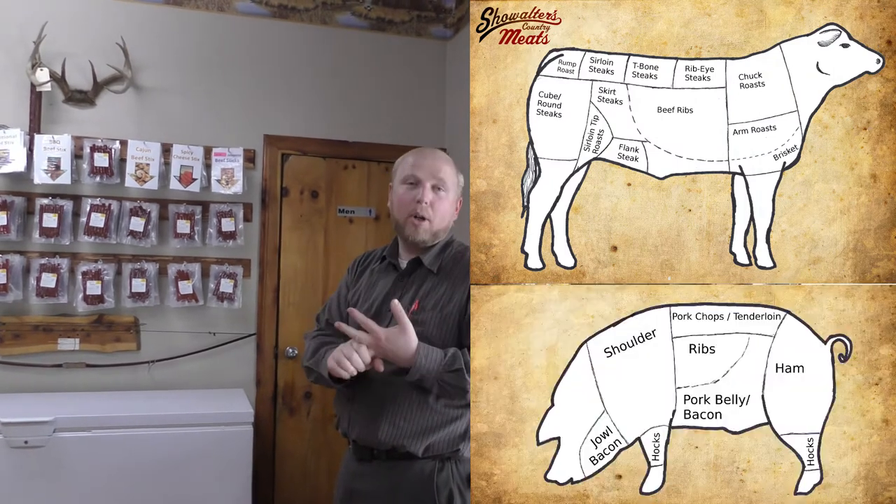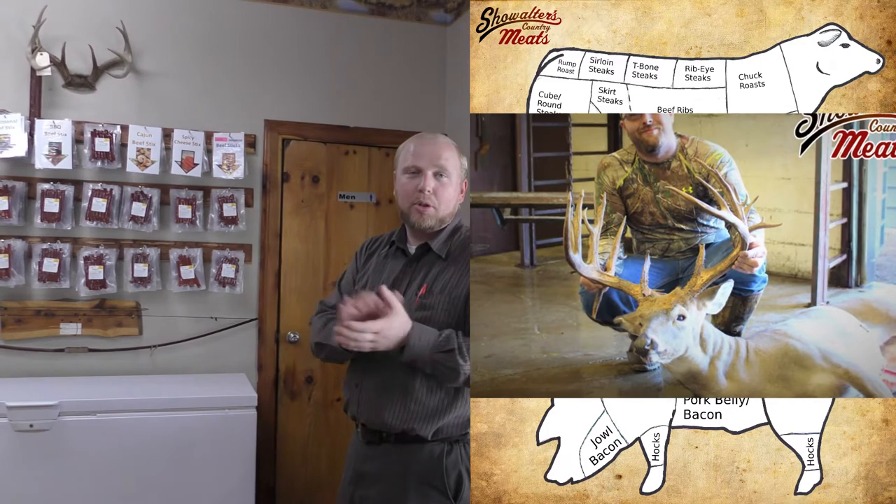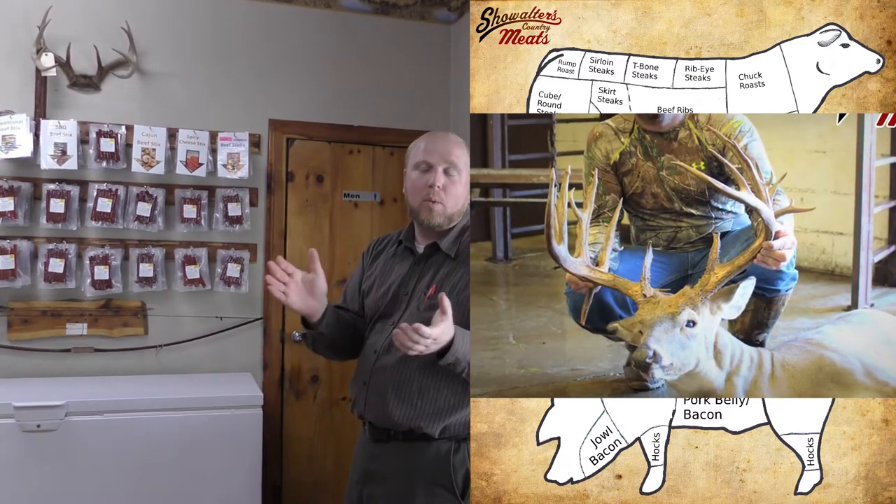When we talk about custom processing, you can bring in your beef, pork, or deer during deer season and we'll process it for you to your specifications, fix it how you want. But the other big thing we do is a lot of specialty retail meats.